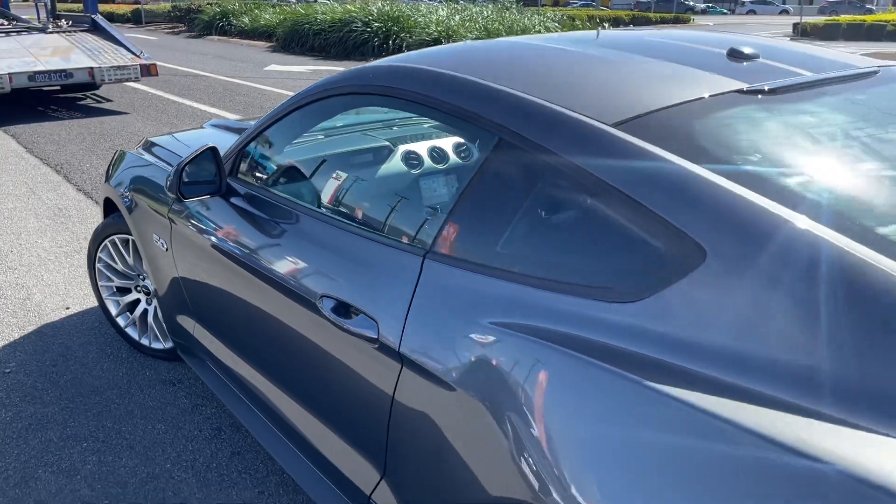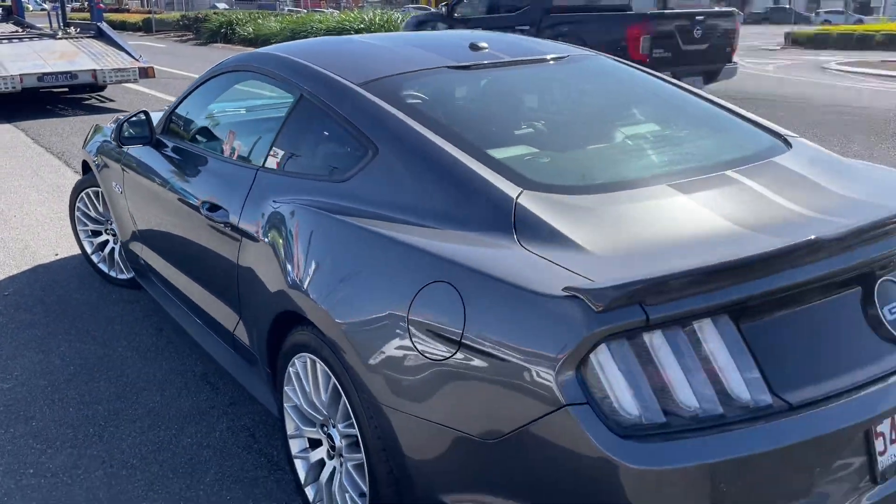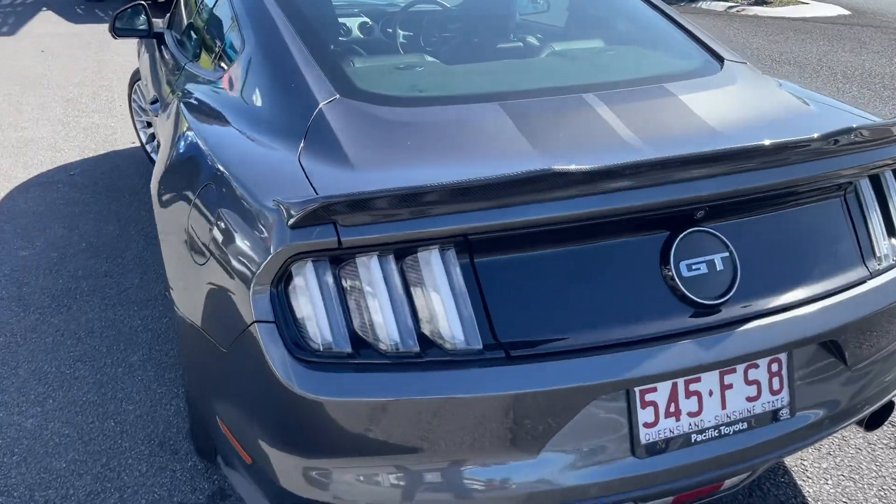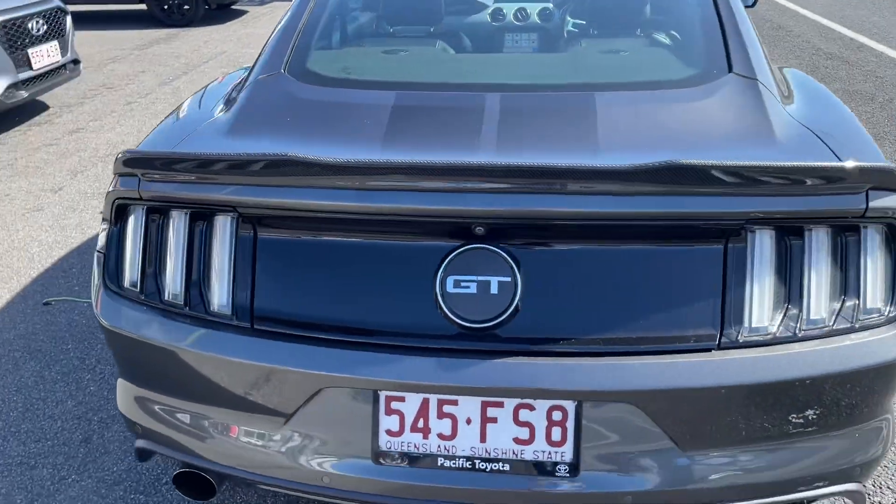I've got to say I'm a little bit jealous — I saw this car obviously when it first came in and I've got a bit of a soft spot for the Mustangs, especially with the exhaust that it's got on it.